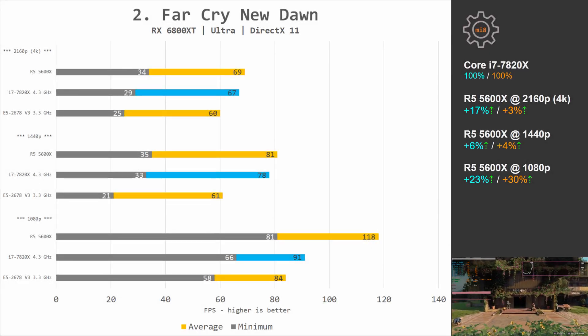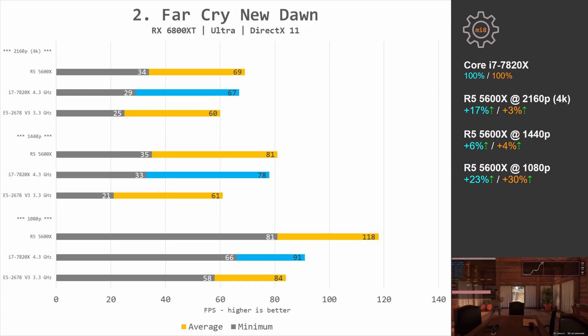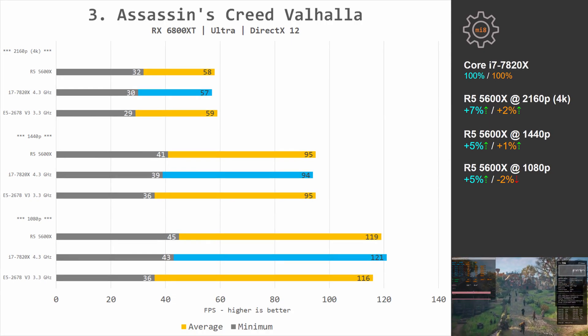Far Cry New Dawn: at 1080p the difference is 23% and 30%; at 1440p the difference is 6% and 4%; and at 4K the difference grows a little again to 17% and 3%. Assassin's Creed Valhalla demonstrates almost identical performance between these two CPUs.